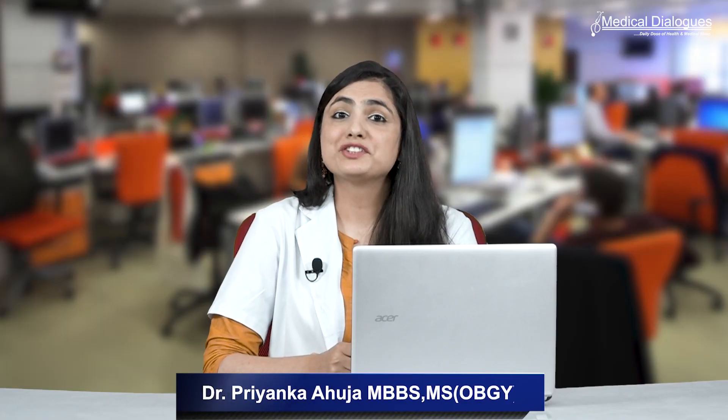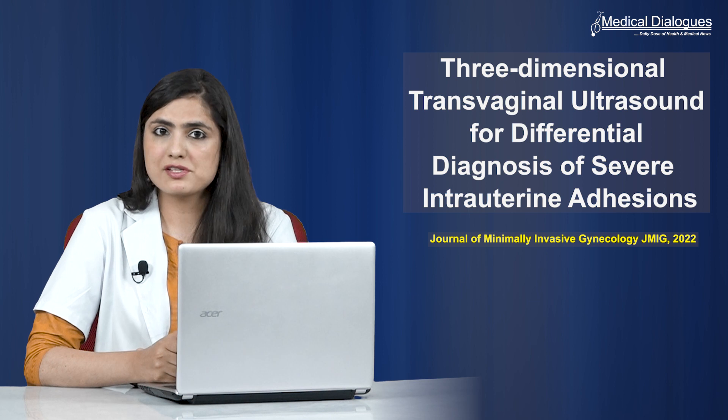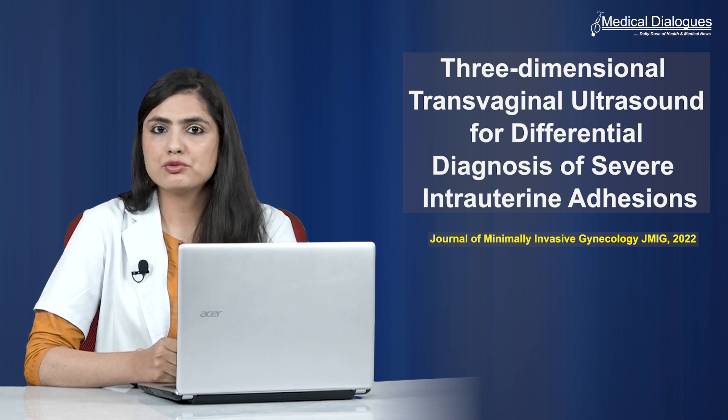Hello and welcome to Medical Dialogues, your daily dose of health and medical news. I am Dr. Priyanka Ahuja, and today I will be talking about three-dimensional transvaginal ultrasound in the field of gynecology in differentiating severe intrauterine adhesions.